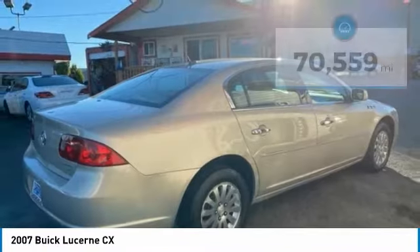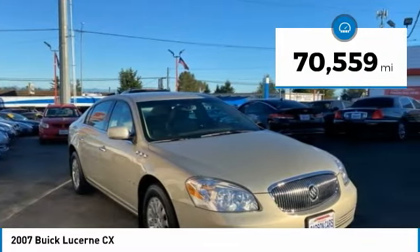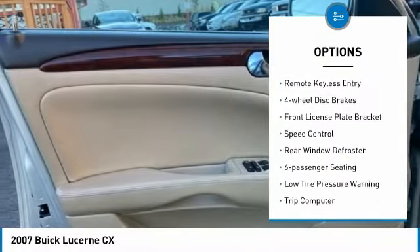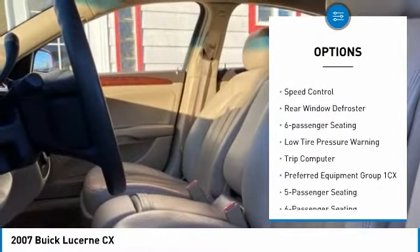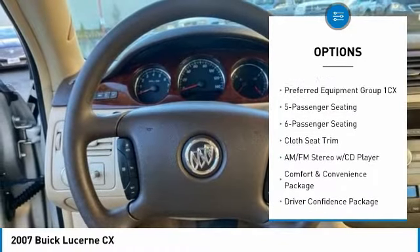This vehicle has less than 75,000 miles. Here are some of this vehicle's great options: alloy wheels, traction control, remote keyless entry, four-wheel disc brakes, front license plate bracket, speed control, and rear window defroster.